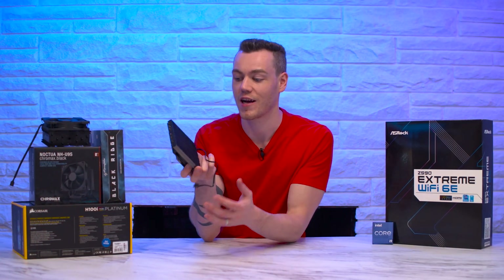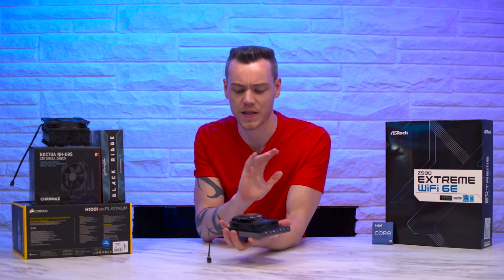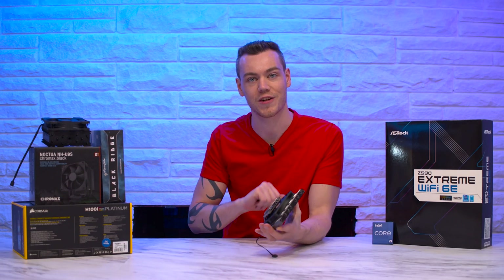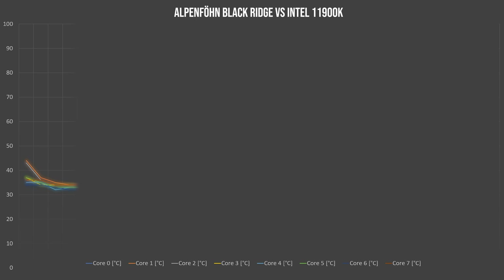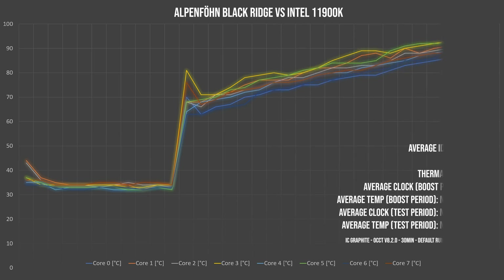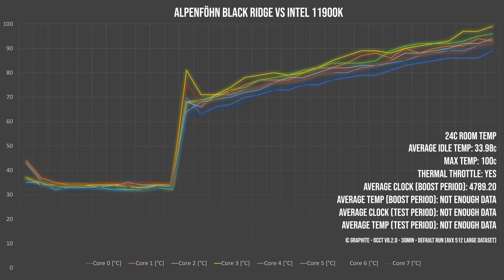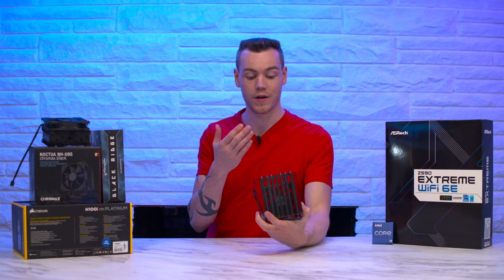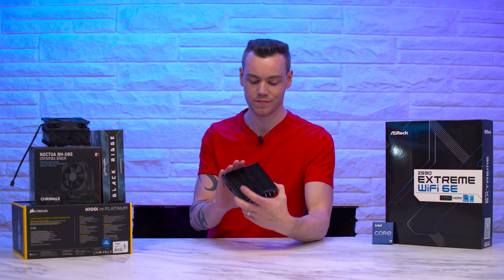Moving on to the Alpenfohn Blackridge — I had really high hopes for this cooler. It's basically best in class: six heat pipes, downfire cooler. But in its stock configuration, it was not able to tame the 11900K. It started out with an idle temperature at just under 34 degrees C, which is highly commendable. Once under load it did turbo up to 4.8 GHz, but with a lot of heat. Just like the Intel Thermal Solution, at 40 seconds it hit 100 degrees C and triggered a thermal throttle flag — immediately disqualified. Sorry little guy.